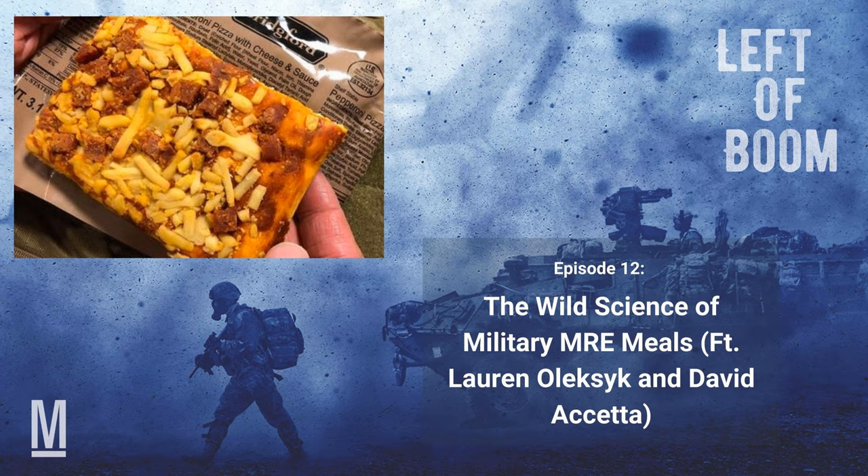Welcome back to Left of Boom. I'm your host, Hope Hodge-Sack. It's hard to think of a more beloved, and sometimes hated, cultural touchstone in the military than Meals Ready to Eat, or MREs.